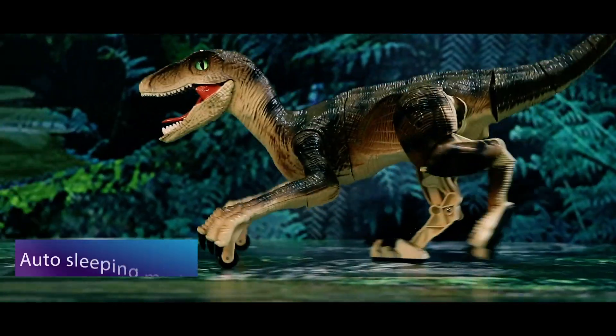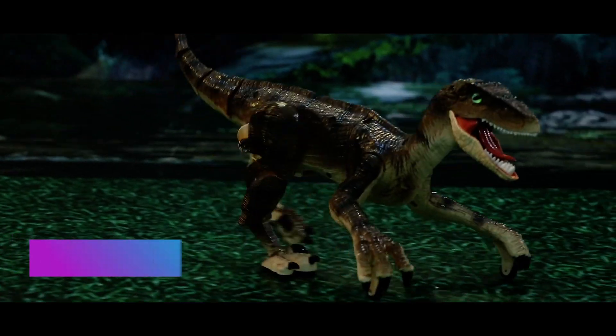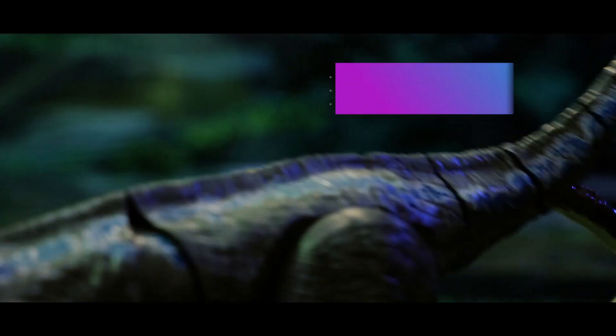One-click demo. Auto-standby mode. Realistic motions, sounds and movements will enhance your playing experience.